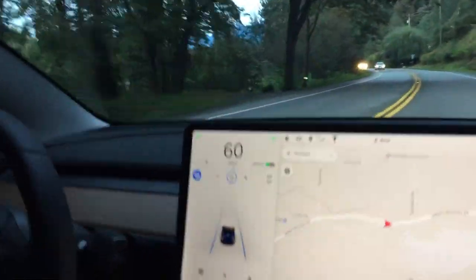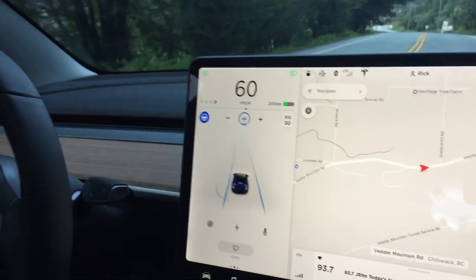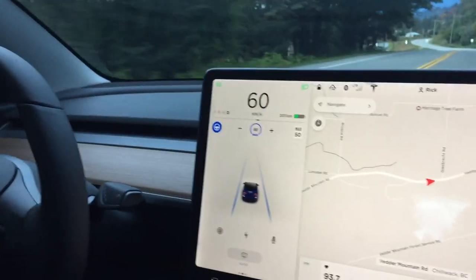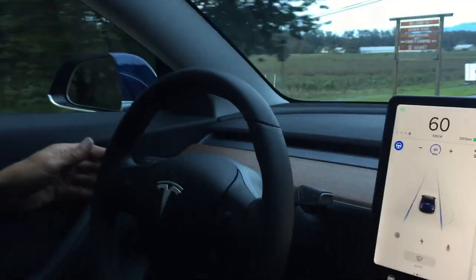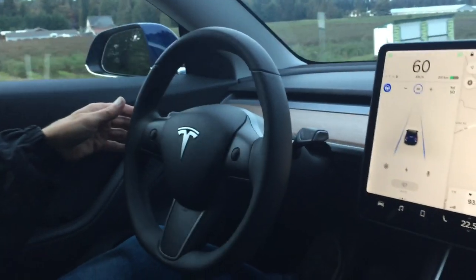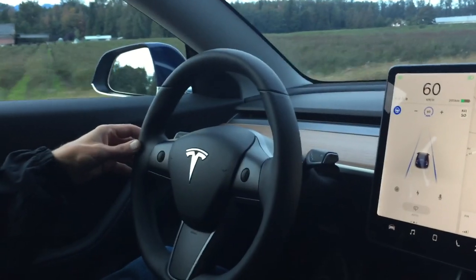As you can see, we are going 60 kilometers, and on the display you can see that the autopilot has been engaged. There we show a steering wheel with a hand lightly resting to ensure safety at all times.